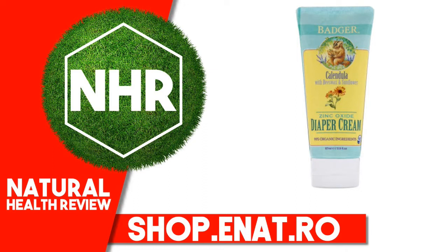Warnings: For external use only. When using this product, keep out of eyes. Rinse with water to remove. Stop use and ask a doctor if rash or irritation develops and lasts, or condition persists for more than 7 days. Keep out of reach of children. If swallowed, get medical help or contact a Poison Control Center right away.